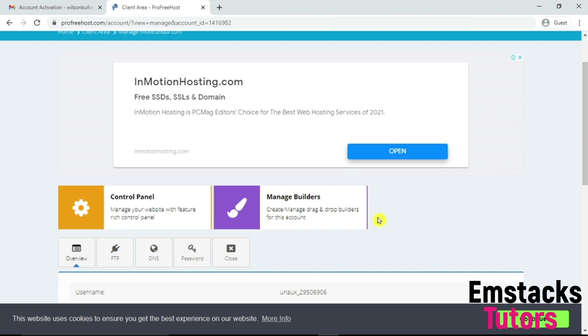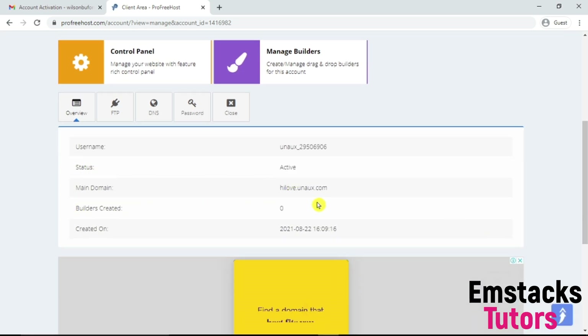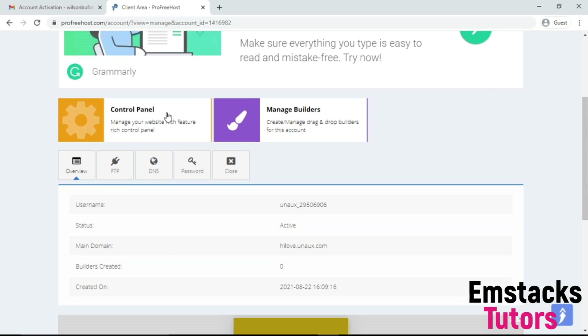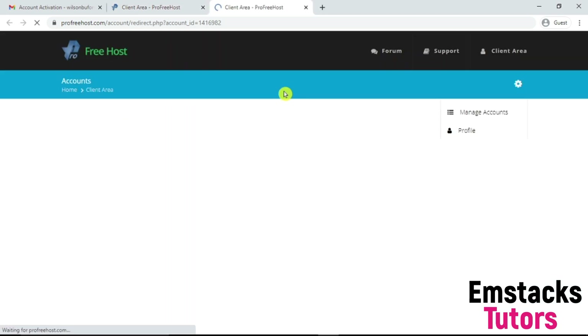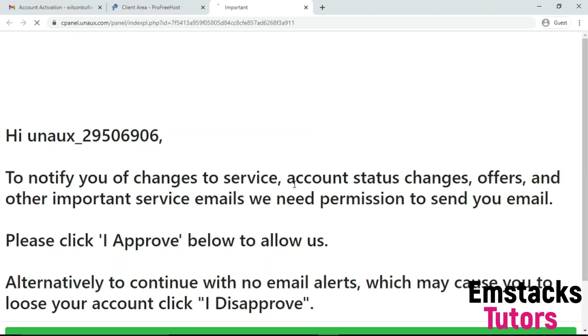Let me refresh my page to see the status of my account. As you can see, the account status is now active. I'm going to click on Control Panel. Like I mentioned earlier, this platform gives you a free cPanel to manage your account, a free hosting account, and also a free domain. The next thing is to get access to our cPanel — the control panel. Click on it and it will automatically take you to your cPanel account.